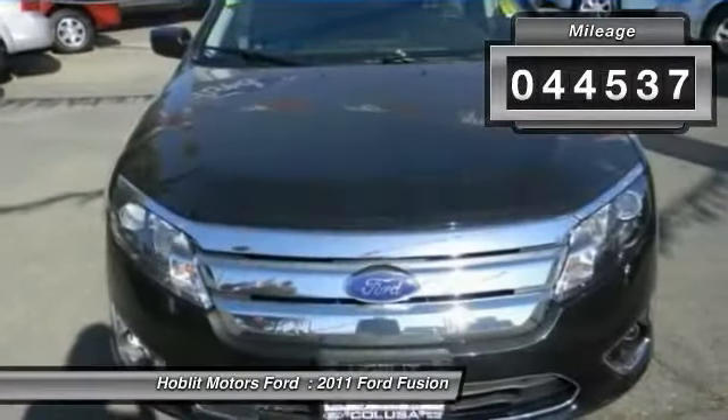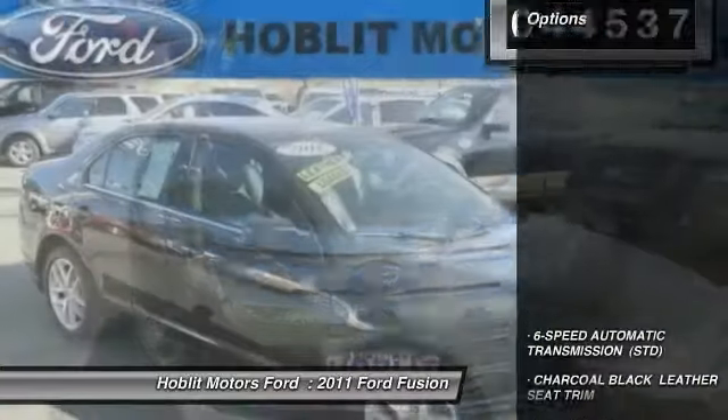This vehicle has less than 45,000 miles. Here are some of this vehicle's great options: